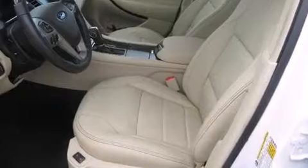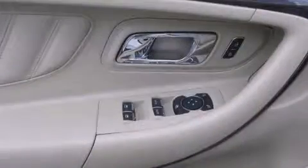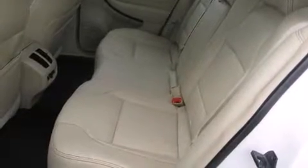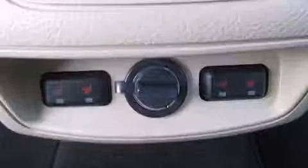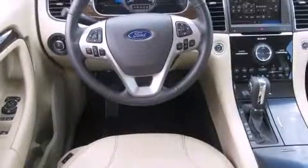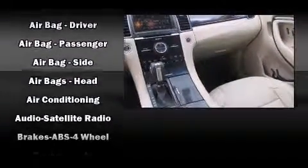Comfort and convenience were prioritized within, evidenced by amenities such as front and rear reading lights, one-touch window functionality, power front seats, power door mirrors and heated door mirrors, remote keyless entry, and seat memory. Features such as automatic climate control and leather upholstery prove that economical transportation does not need to be sparsely equipped.